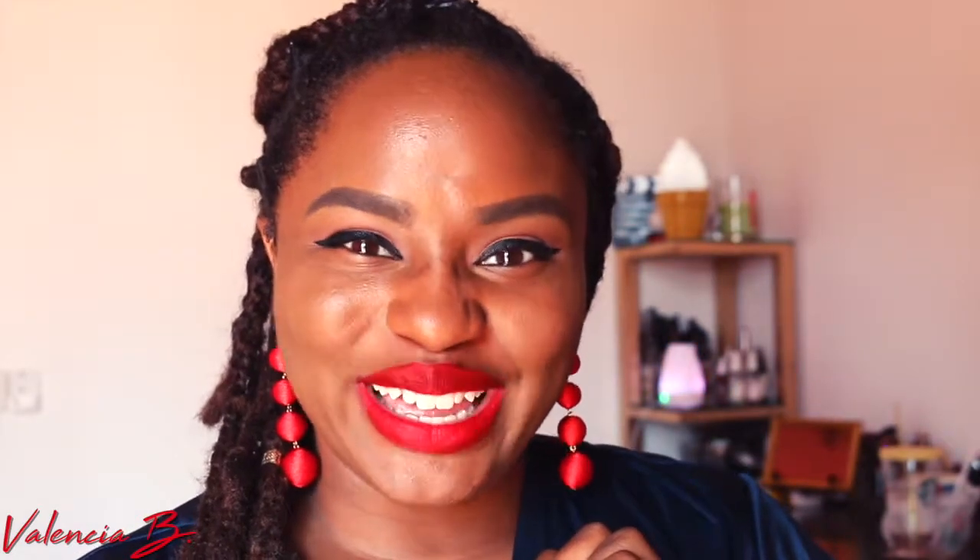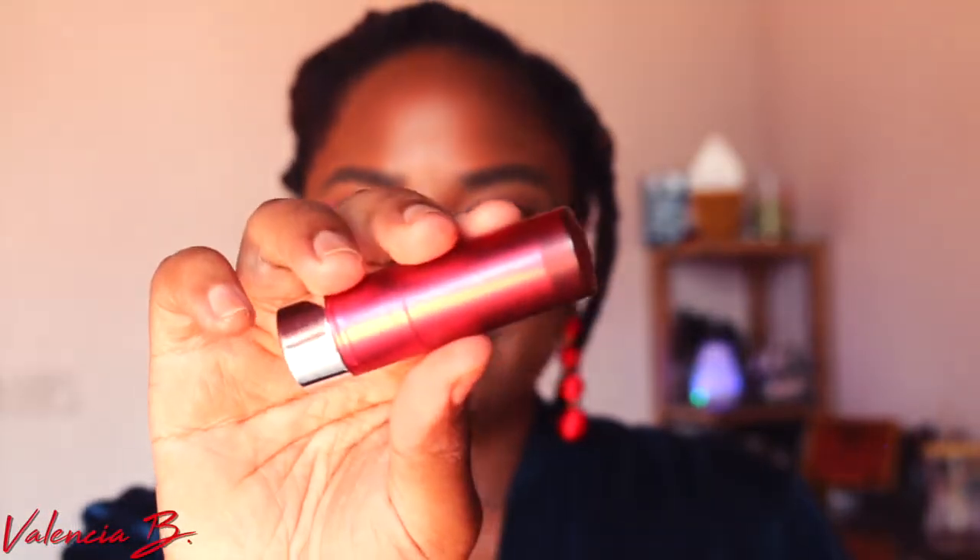These are seriously some of the best — I love the formula, I love the color, I love everything about them. Thank you so much for joining me, I hope you guys enjoy, and let's get started!